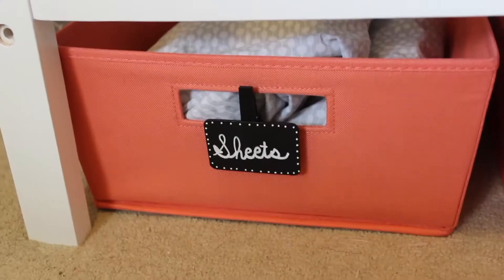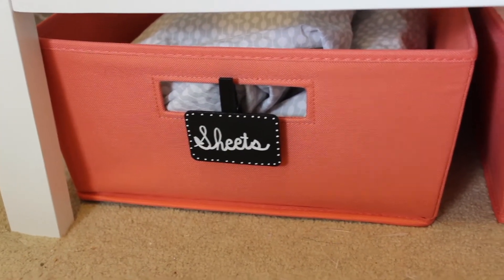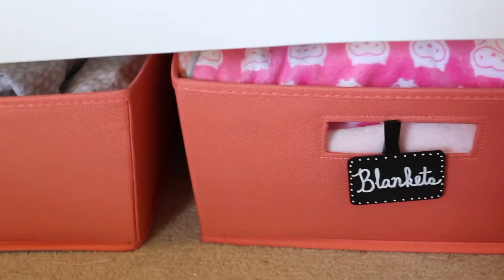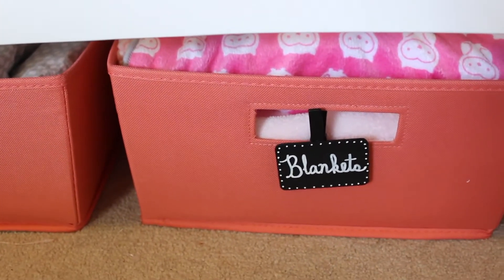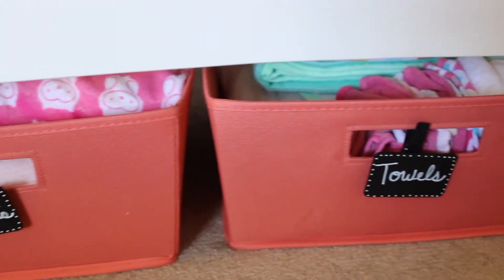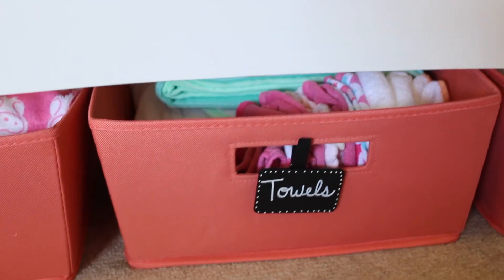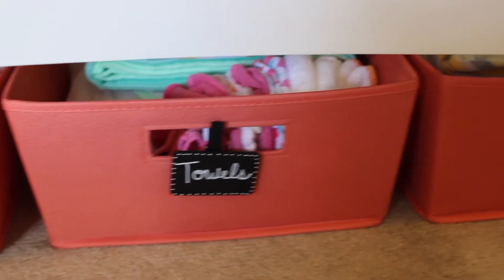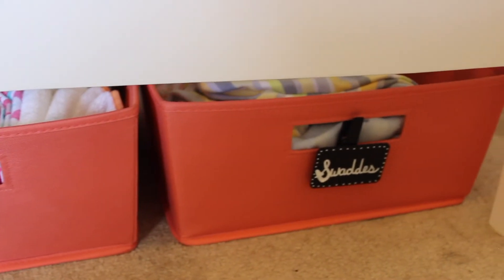Then all of her stuffed animals - two of them were a baby shower gift and one has her heartbeat inside of it. Up under the crib we have these coral bins purchased from Target, and on the front they just have a clothespin chalkboard that has what's inside them written on it. Yes, I know I misspelled 'swaddlers' - it's okay though, I'll fix it eventually.